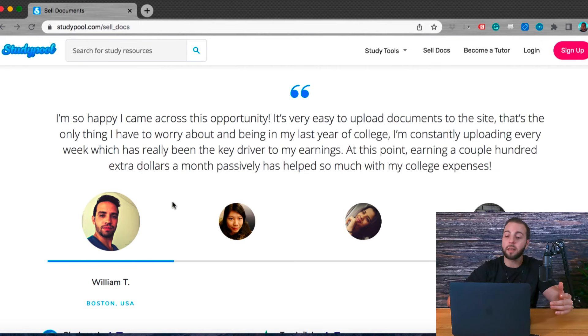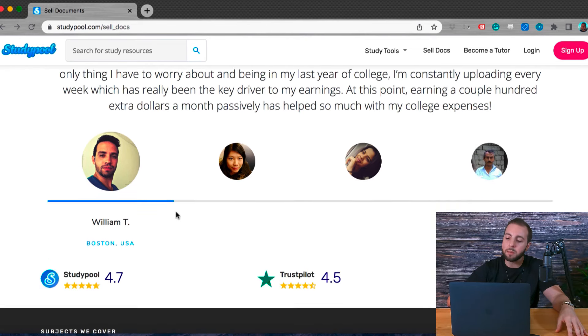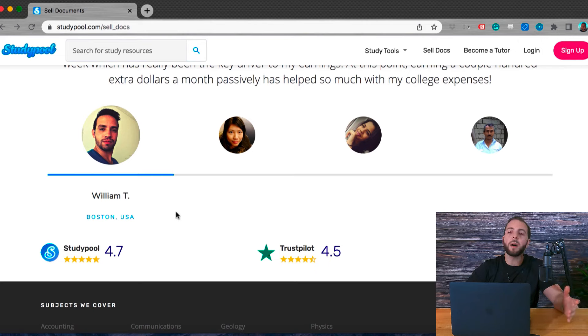William from Boston said: 'I'm so happy I came across this opportunity. It's very easy to upload documents to the site — that's the only thing I have to worry about. Being in my last year of college, I'm constantly uploading every week, which has really been the key driver to my earnings. Earning a couple hundred extra dollars per month passively has helped so much with my college expenses.' It's all about starting to diversify your income — not just getting paid from one source, but having multiple sources of revenue. Once you have a passive source of income, even if it's only a couple hundred dollars a month, that can quickly give you the motivation to increase your other streams of income as well.